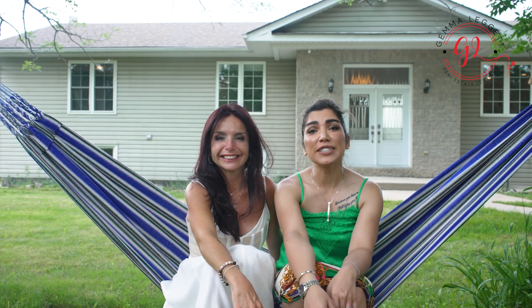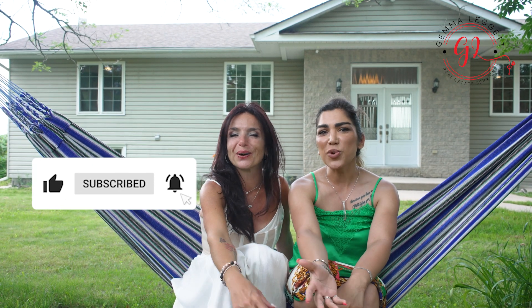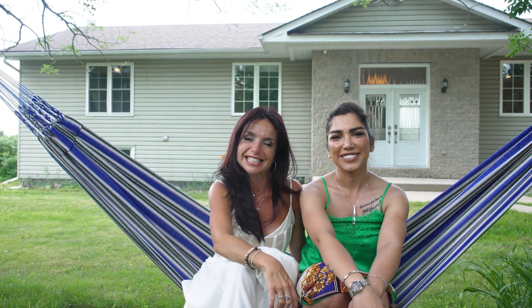The full brochure is in the description below, but if you can't find all the information you need, we are just one phone call away. I'm Roxana Gholami with Sutton Group Masters, and I'm Gemma Lekit with Remax Hallmark. Thanks for watching. All you have to do is call the movers, pack your bags and move right in. Till next time.